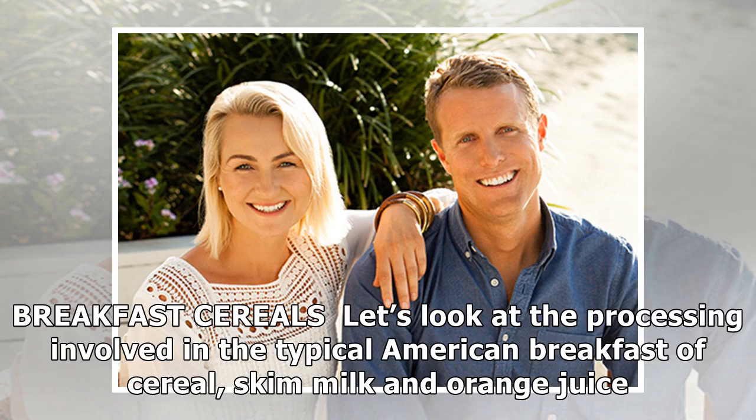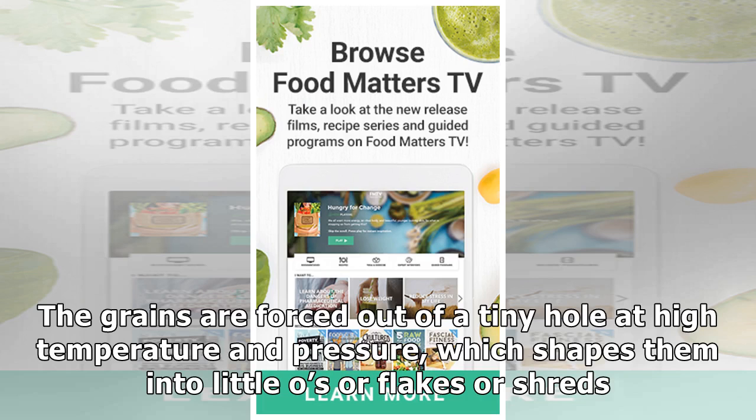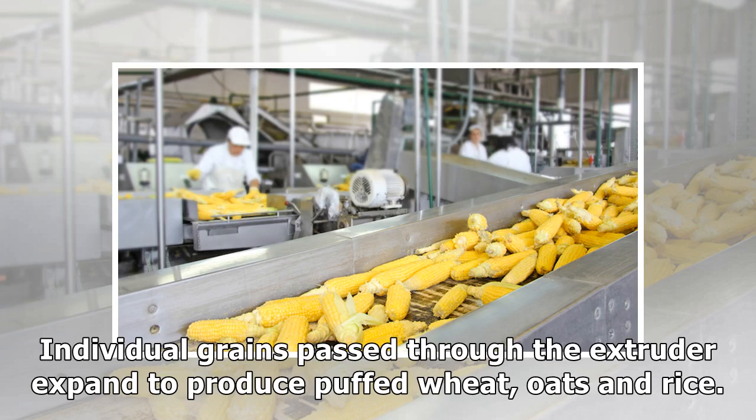Let's look at the processing involved in the typical American breakfast of cereal, skim milk and orange juice. Cold breakfast cereals are produced by a process called extrusion. Grains are mixed with water, processed into a slurry and placed in a machine called an extruder. The grains are forced out of a tiny hole at high temperature and pressure, which shapes them into little oats, flakes or shreds. Individual grains passed through the extruder expand to produce puffed wheat, oats and rice.